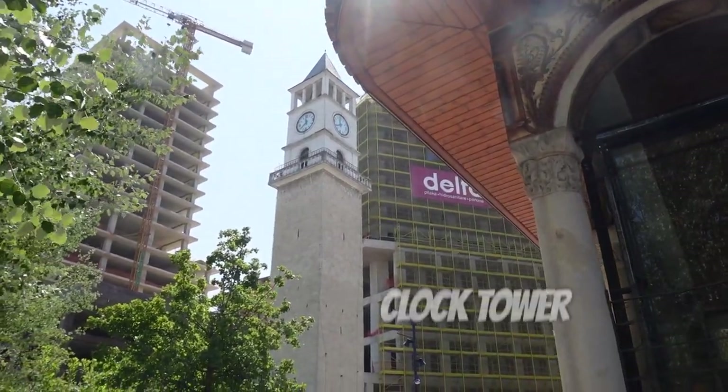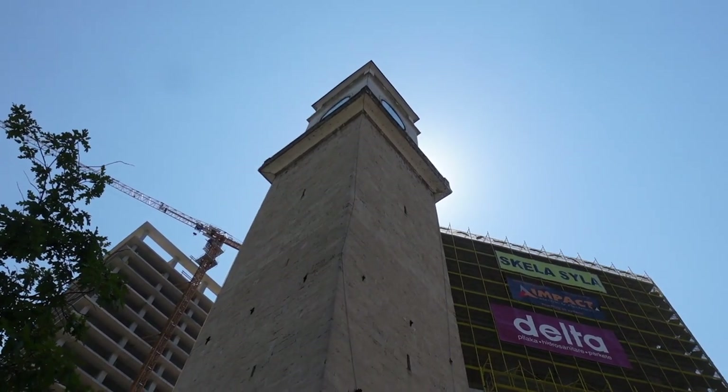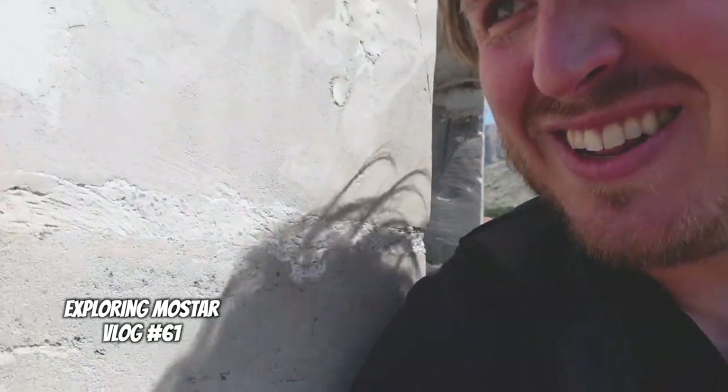We forgot our water bottle today so we had to buy one. Right next to the mosque is the clock tower, built in 1822, which provides a great view of Skanderbeg Square — if you're okay with climbing a bunch of stairs, or if you're not scared of heights, which I am. Let's see if this goes better than the minaret in Mostar. This is ridiculous — why did I do this?